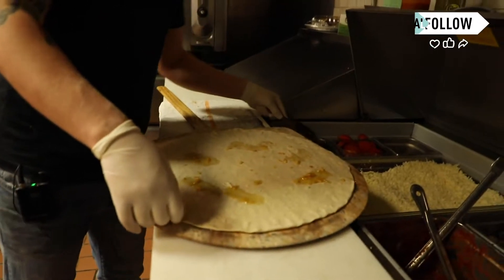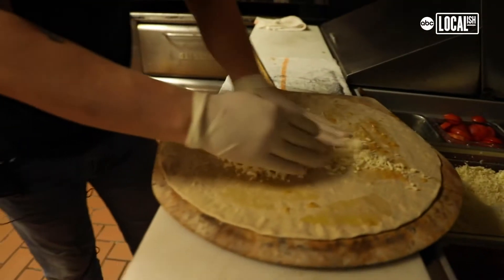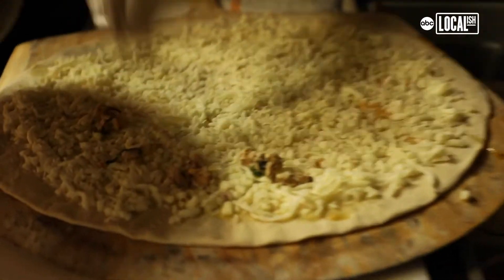Dab the bottom with raw garlic and olive oil. Put on a good layer of the shredded mozzarella. Top it with the seven fishes.